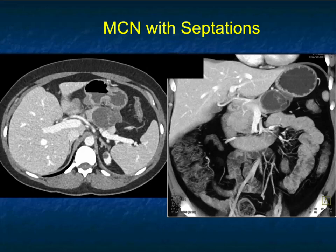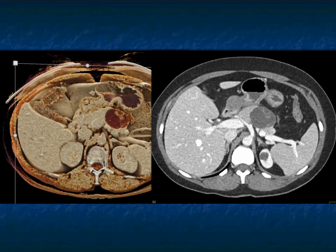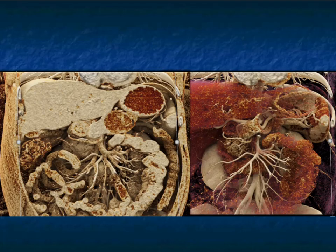MCNs are typically called 'mother tumors' based on the age group. Here's an MCN with septations — a good example. You see some thickened wall and septations present. Could this be a serous cystadenoma? With serous cystadenomas you can get oligocystic or minimal septations, but these septations are thicker — a totally different appearance. To me, this is an MCN until proven otherwise. You can see on the cinematic rendering that the septations are in fact better shown. This lesion will be coming out; most people will sample it and then resect it, or some will go directly to surgery.